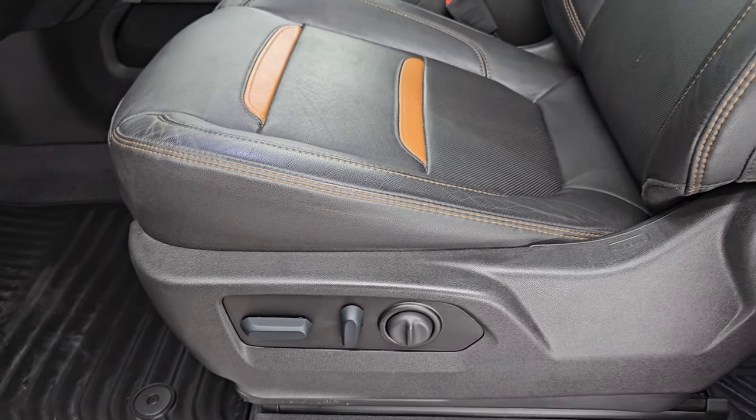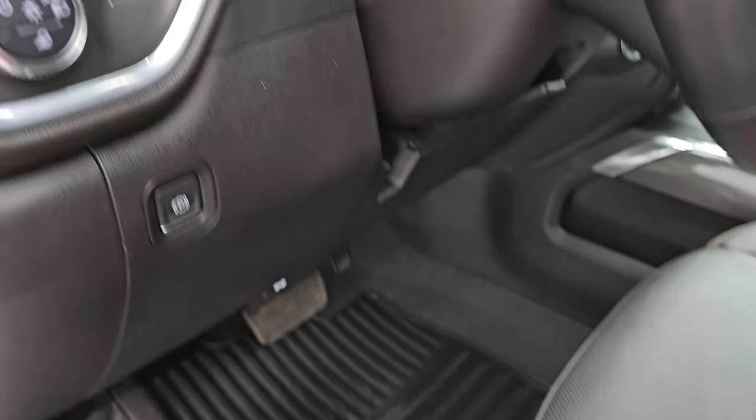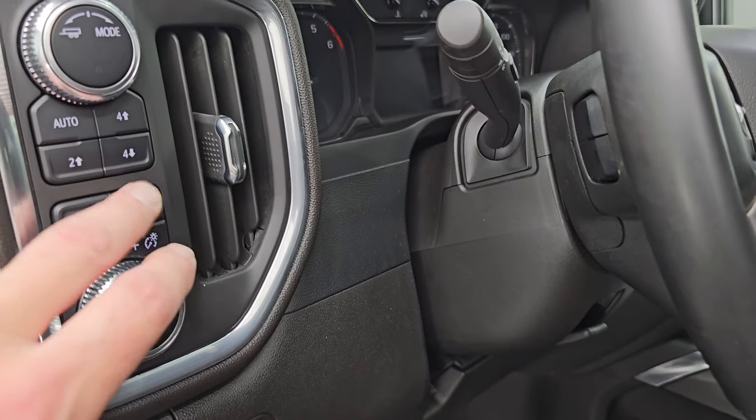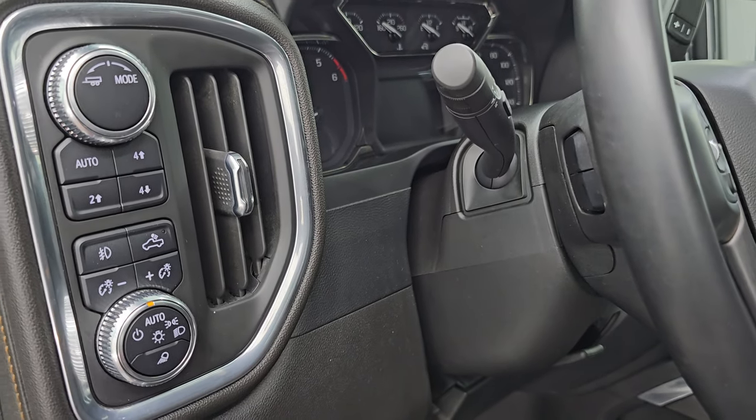I don't think it's ever been smoked in. Both front seats are heated, cooled and power. Factory all-weather floor mats up front as well. You have fog lights, cargo lights — that's also how you turn on the LED bed lights — and push-button four-wheel drive.